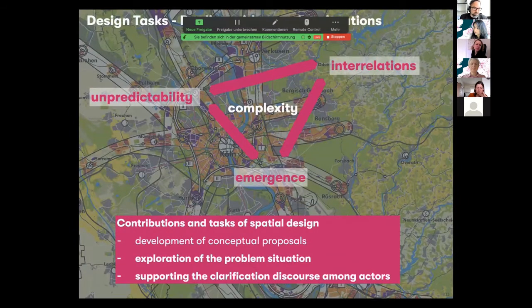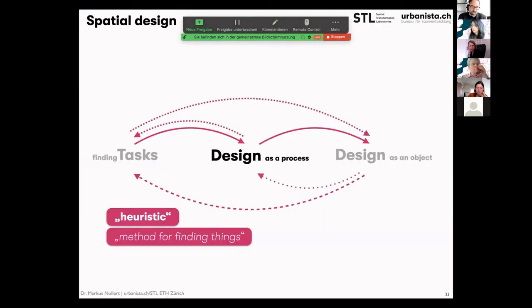You could draw this triangle differently and say this is dealing with complex situations. Complexity is characterized by interrelations and emergence — the regions you design develop themselves whether you do something or not, which makes them very unpredictable. The contribution of spatial design is not only to develop conceptual proposals, but much more to explore the problem situation itself and to support the clarification process or discourse among actors. Design in this way — spatial design — is more a process than an object. That's why I call it heuristic.